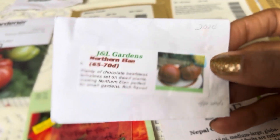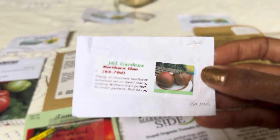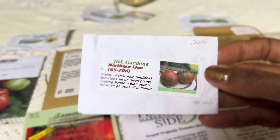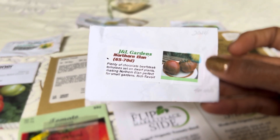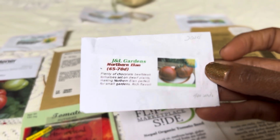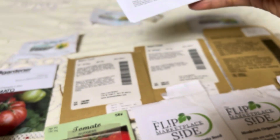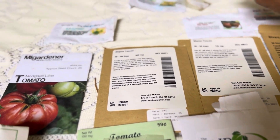This is an example of how he does his seed packaging. This is Northern Elon. This is a dwarf — it's a chocolate beefsteak — and it's for small gardens. It's supposed to have rich flavor. So I'm giving that one a try. Looks gorgeous, doesn't it? Yummy. I love a chocolate tomato.